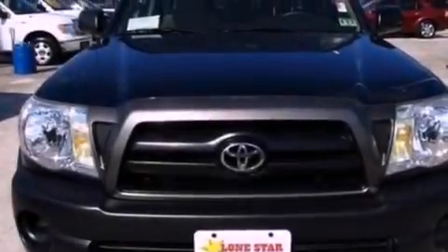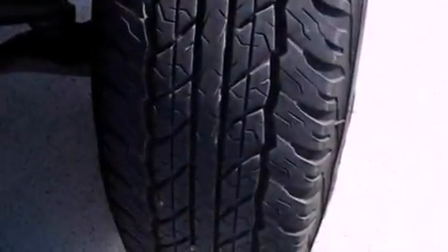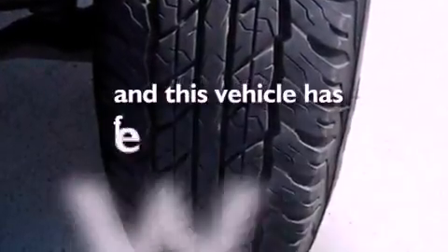12-volt power outlets, privacy glass, a low tire pressure indicator, an anti-lock braking system, and this automobile has fewer than 64,000 miles on the odometer.